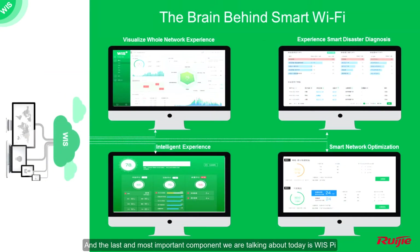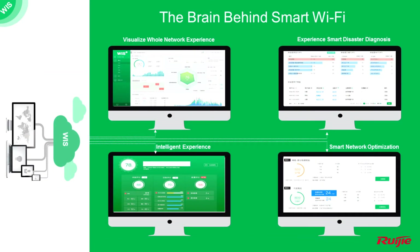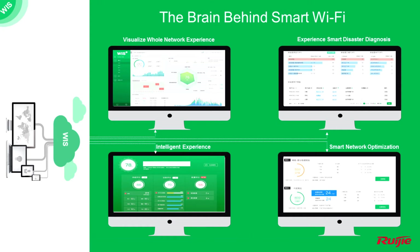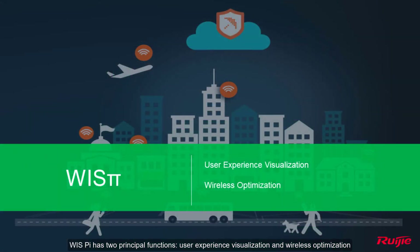The last and most important component we are talking about today is WYSS Pi. As the brain of the system, it can scan and analyze the wireless environment, and then provide the best optimization solution for customers to get a better user experience using its leading data mining and machine learning technology. WYSS Pi has two principal functions: user experience visualization and wireless optimization.